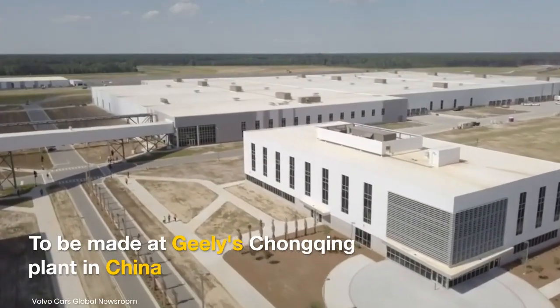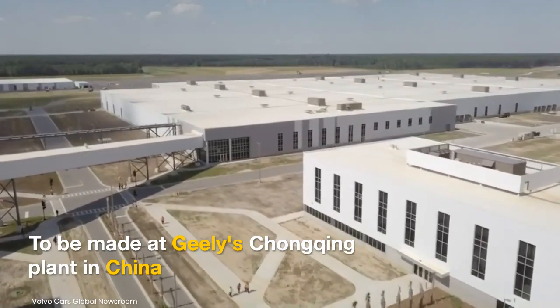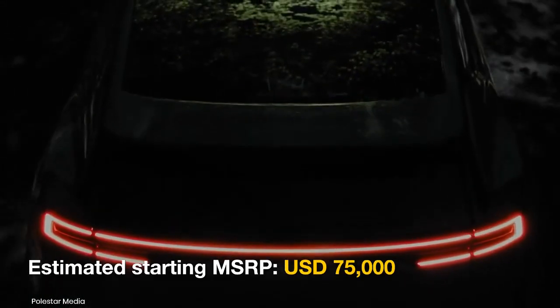The Polestar 5 will enter production at the end of 2024 at parent company Geely's Chongqing plant in China. It will be launched by the end of 2024 at an estimated starting price of US$75,000.